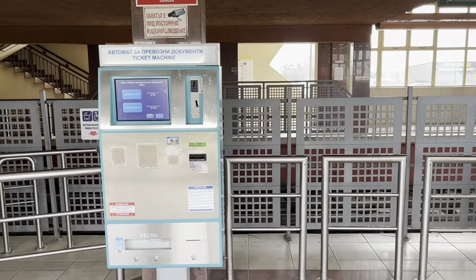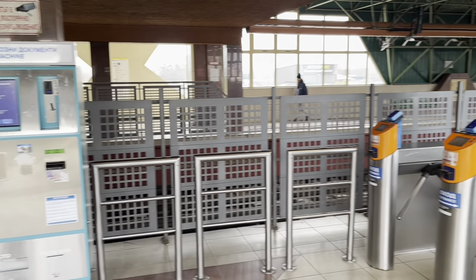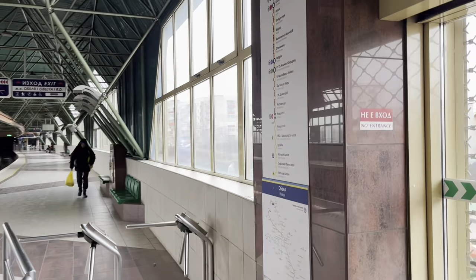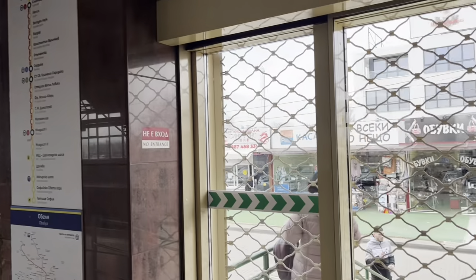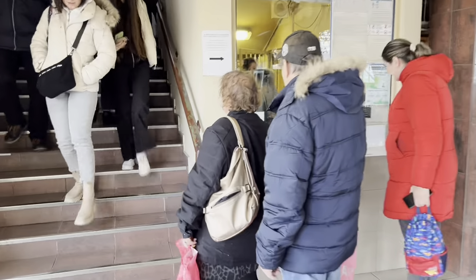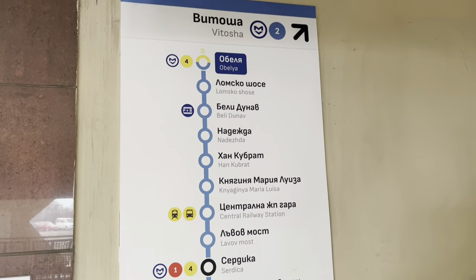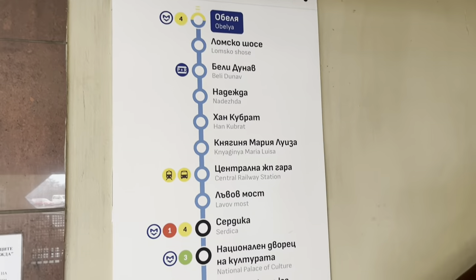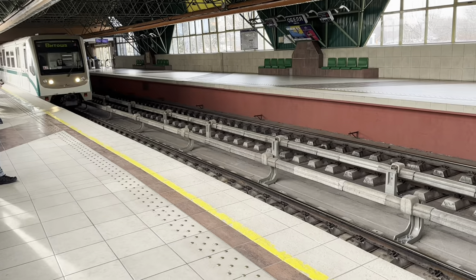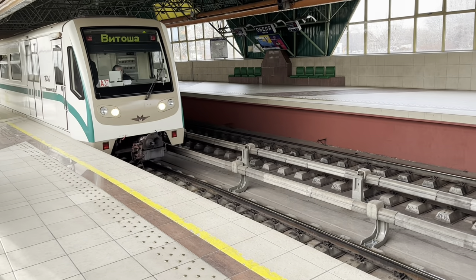You can get a single ticket from the machine for one lev 60, which is about 80 pence at the moment, or you can buy a day ticket which is what I was using, which costs four lev or about two pounds — great value. As you can see from the signs, this is the yellow line and the blue line. The yellow line is at the first side and then up the staircase is the blue line, which we are going to be going on today. Here comes the train, let's start the journey.